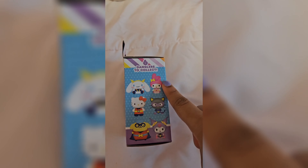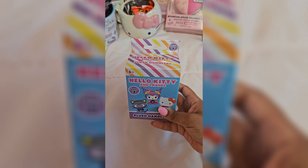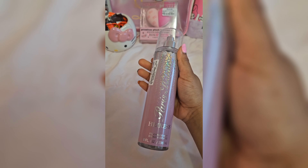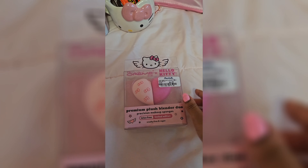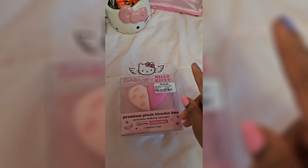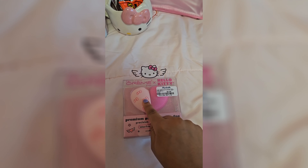I really want My Melody, as you can see, but I'm fine with any other character. And then she got me this Paris Hilton perfume — it smells so good. And then she got me these Hello Kitty beauty blenders, which I am starting to do more makeup, so this is perfect for me. I needed these, and they're so cute.